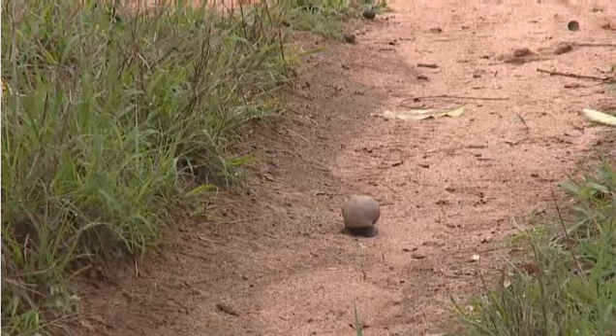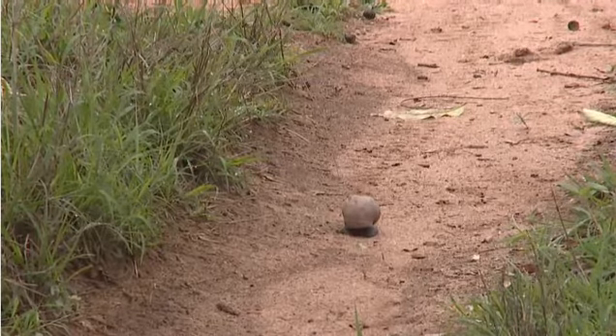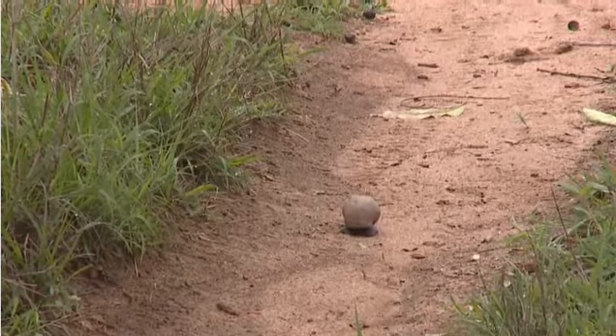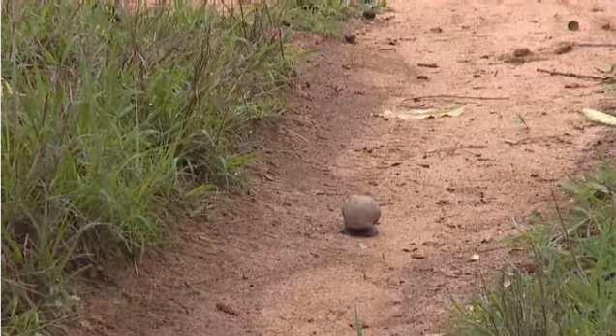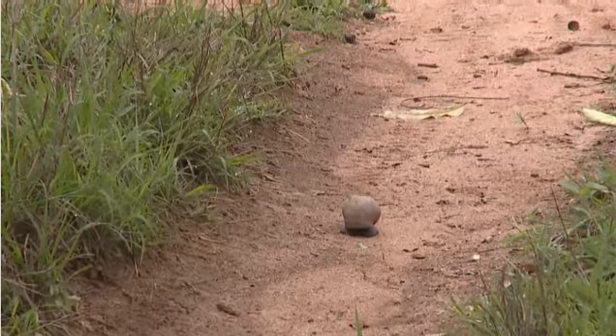Those ants are giving it trouble — look, it's just completely retracted! You could find that those ants are giving it a bit of a hard time, because there's certainly nothing else around to have disturbed it.